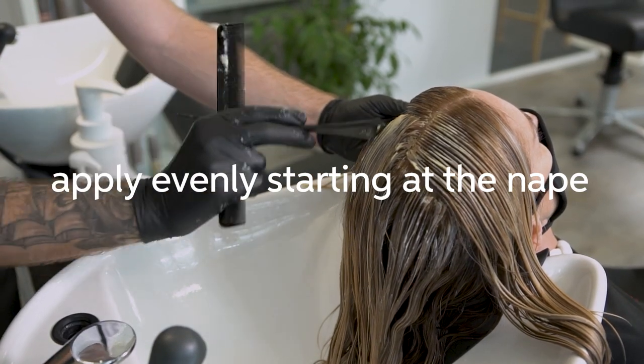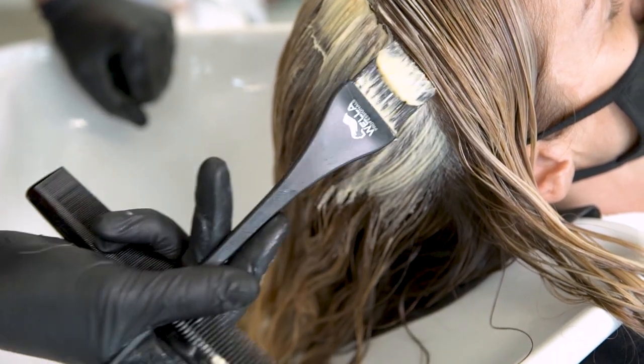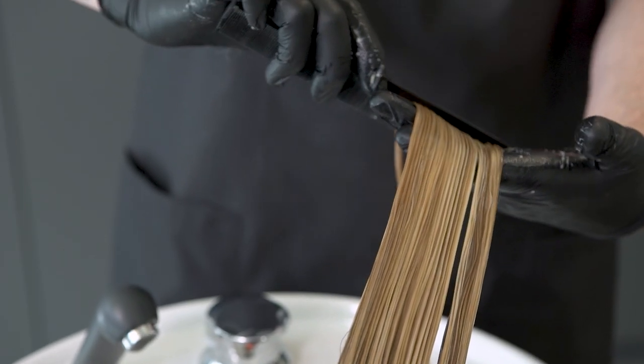Once the grey is increasing through the back you might want to change your formula. Remember, what is your main objective? Is it to cover or neutralize underlying pigments?